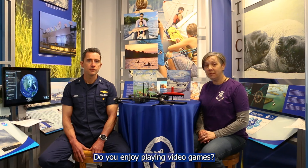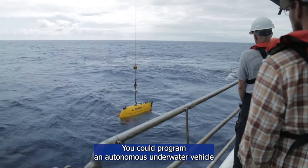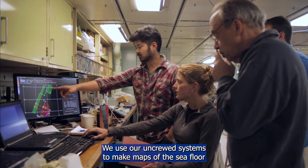How do you become an uncrewed systems operator? There are a lot of paths to get here. Do you enjoy playing video games? That would make you a great ROV pilot with remote control. Do you enjoy coding or programming? You could program an autonomous underwater vehicle to take pictures of the bottom of the ocean. Do you enjoy geography? We use our uncrewed systems to make maps of the sea floor. To ensure a well-trained team, we work with academia, industry — the people who build these systems — and our own in-house folks who train our people as well.